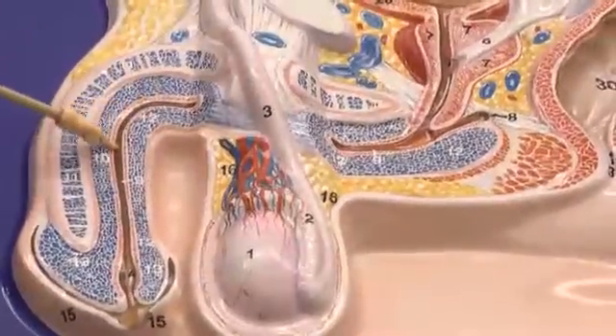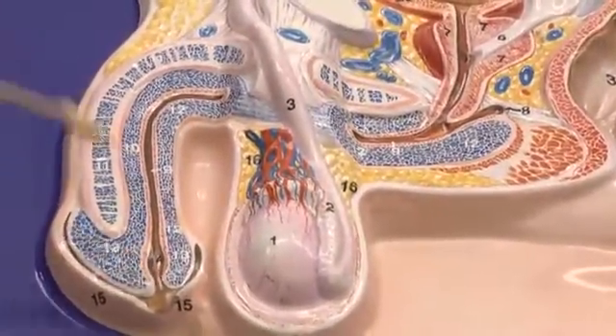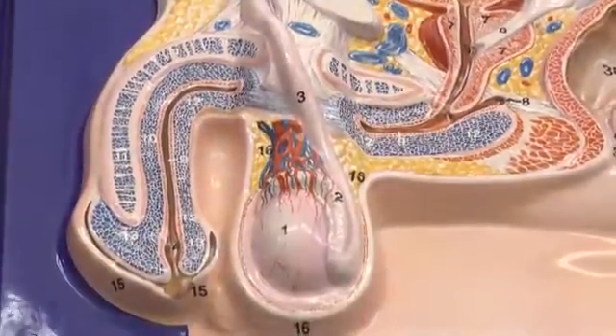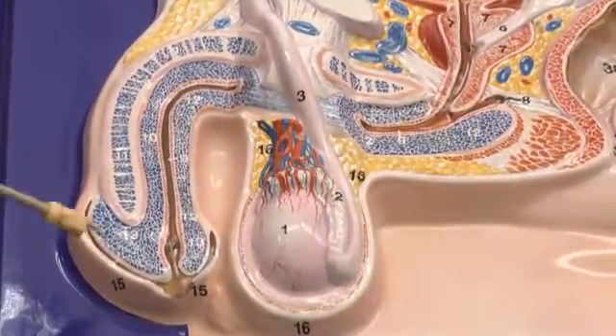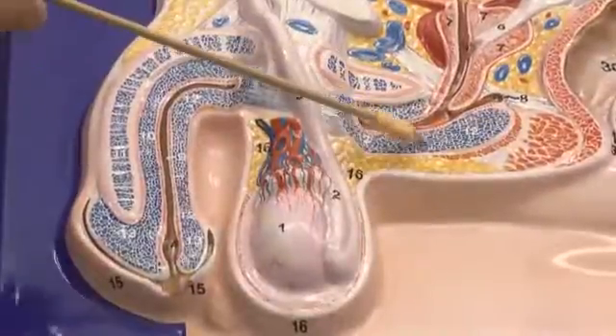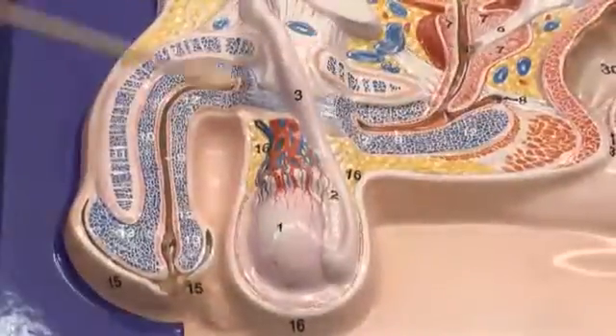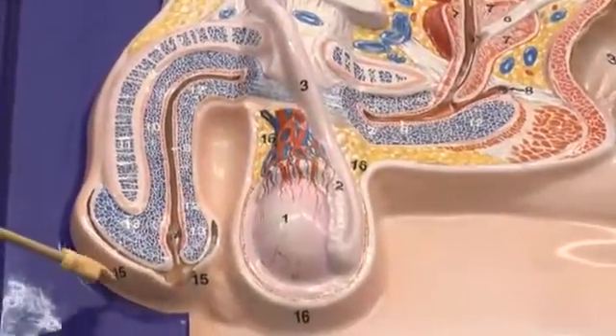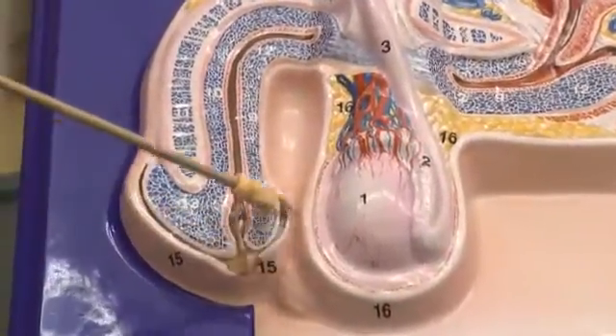The urethra continues out — that's the exit of the urethra, otherwise known as the external urethral orifice. The bulb of the penis is located back here. The glans is covered by the prepuce in uncircumcised individuals.